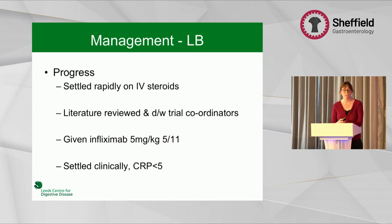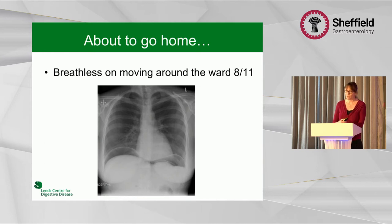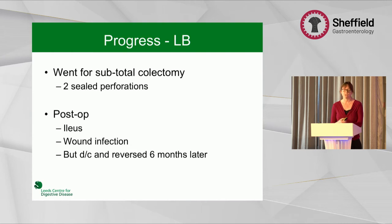She settled really well clinically, but unfortunately on the day of discharge she was breathless on moving around the ward. There was clear air under the diaphragm — she had perforated. She had to go for a subtotal colectomy, where there were actually two sealed perforations, and although she had a slightly stormy post-operative course, she did settle and was able to be reversed six months later.